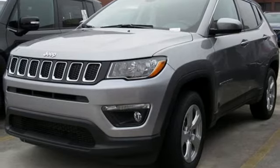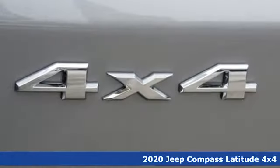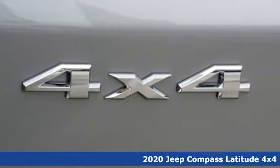It's a new 2020 Jeep Compass. The Jeep life fits your life. It comes with great features you'll love.